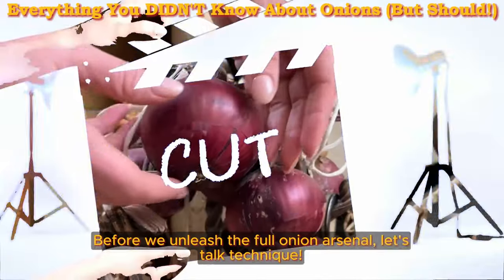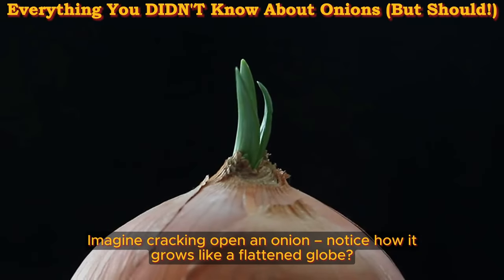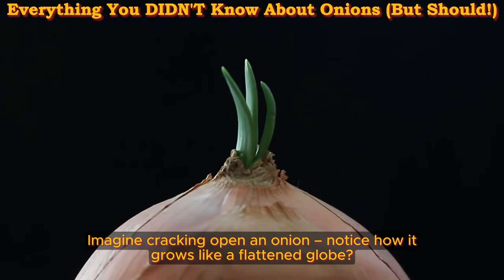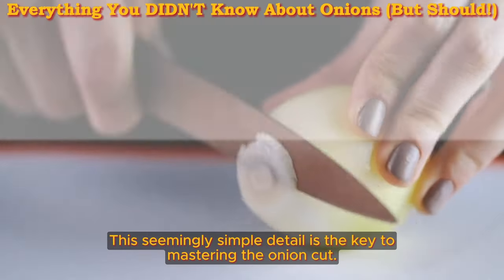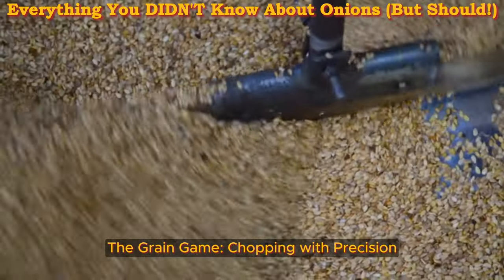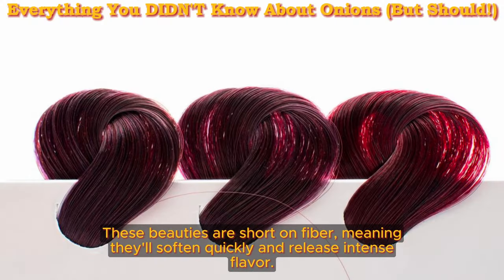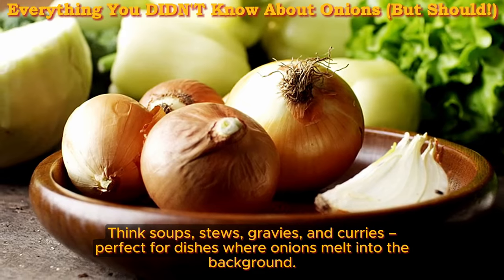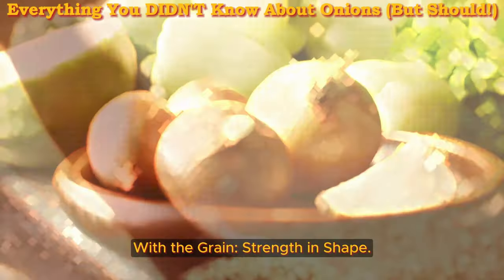Mastering the Cut. Before we unleash the full onion arsenal, let's talk technique. Imagine cracking open an onion — notice how it grows like a flat globe. This seemingly simple detail is the key to mastering the onion cut. The grain game: chopping with precision. The natural grain of the onion — those horizontal lines — becomes your chopping compass. These beauties are short on fiber, meaning they'll soften quickly and release intense flavor. Think soups, stews, gravies, and curries — perfect for dishes where onions melt into the background.